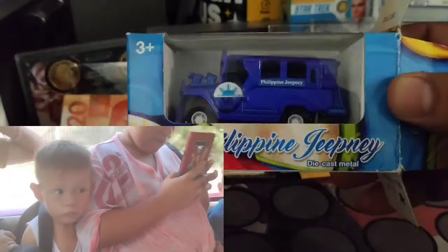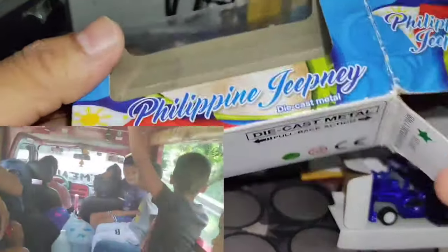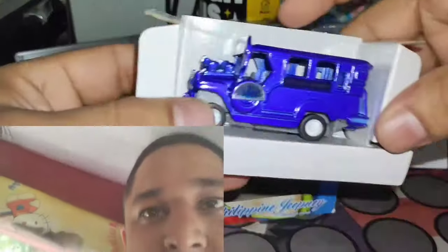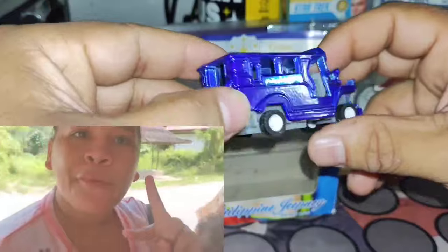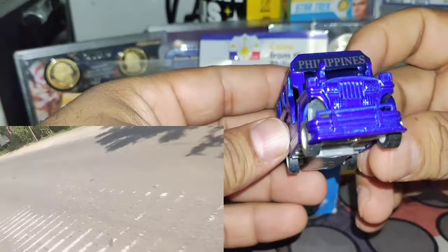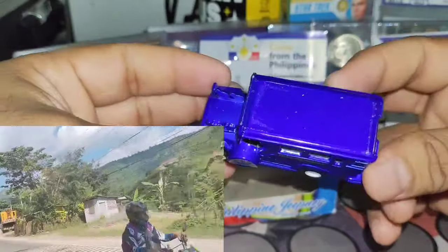I'm going to open this — here is the Jeepney in its box. There you go — it's right there. Philippine Jeepney — it's very cool. This is the jeep that I took to go to town in the Philippines. I was sitting right at the edge with about 20 people — it was really tight. Jeepneys come in different styles and different colors. It's just a little souvenir, like a memory, but it's nice.